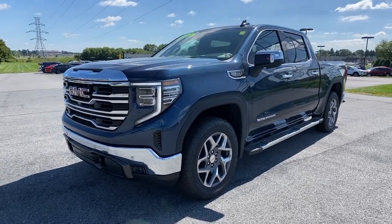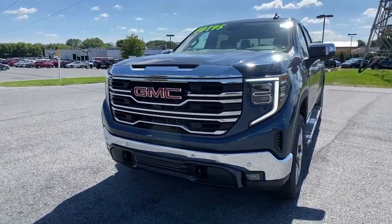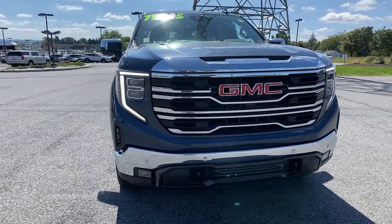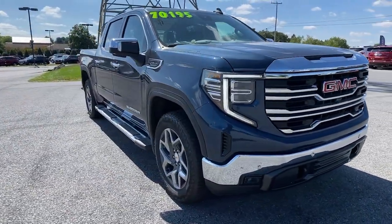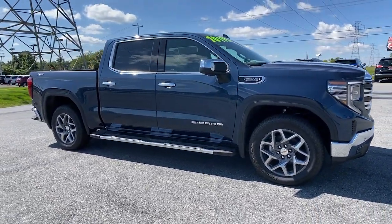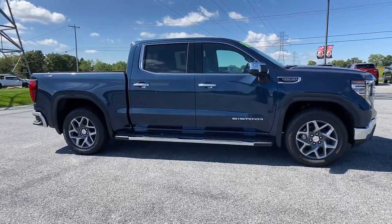Here is a wonderful 2022 GMC Sierra. Take every journey in stride in this capable, well-equipped Sierra. Whether you're towing, hauling, or managing the everyday demands of your busy life, you can count on this brawny, full-size pickup to get the job done right.